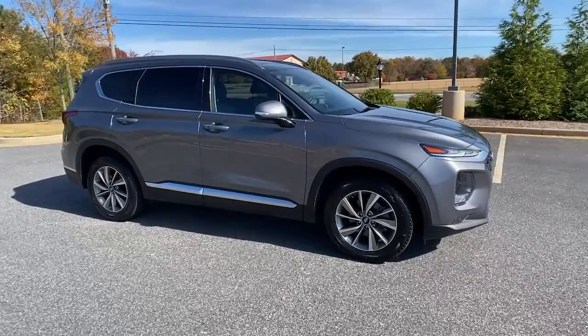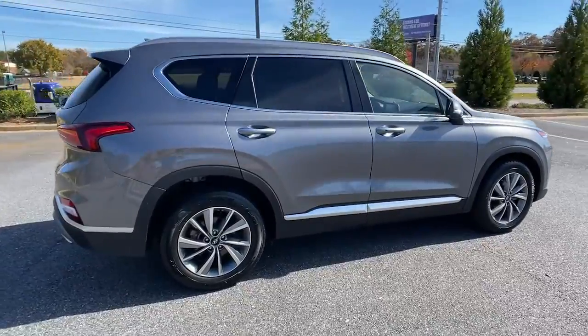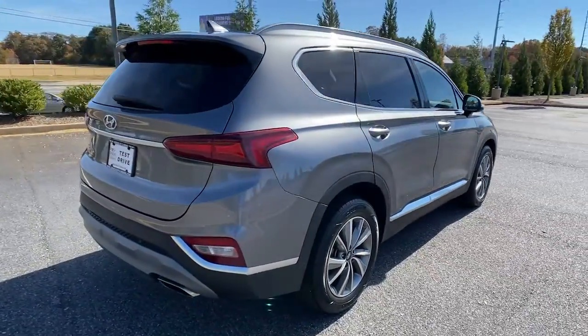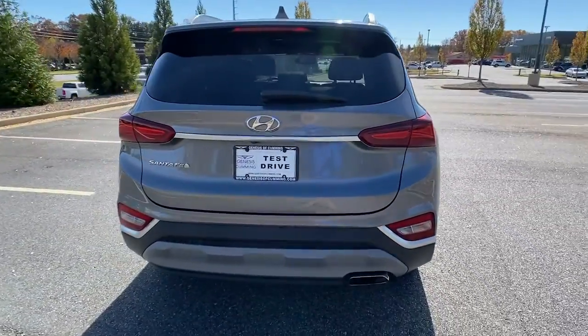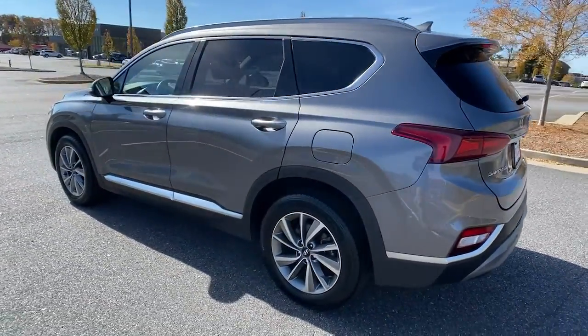Get acquainted with the 2019 Hyundai Santa Fe. With less than 60,000 miles on the odometer, this vehicle stands out from the rest. Relax and enjoy the road trip in this convenient, well-equipped Santa Fe.